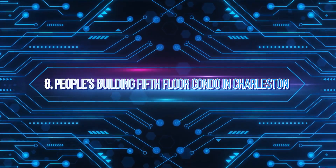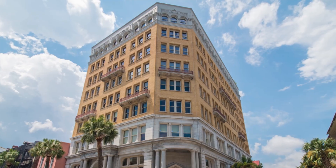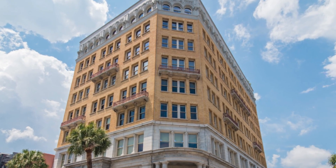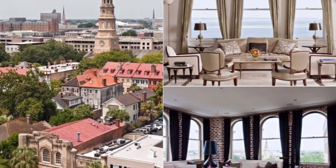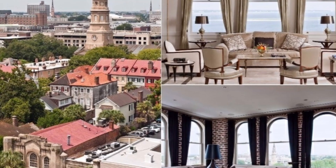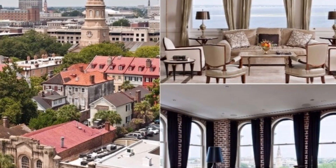Number 8: Peoples Building 5th Floor Condo in Charleston, South Carolina. This unit is different from what you and I know as typical condos. In fact, it's the definition of a luxury condominium, with its 3,000-square-foot area, complete with innovative systems that offer a splendid view of Charleston Harbor. One of the best assets of this home is its ceiling-mounted camera connected with wall displays and TV screens to show views of the harbor, Fort Sumter, and surrounding sites, providing a breathtaking bird's-eye perspective of the town.